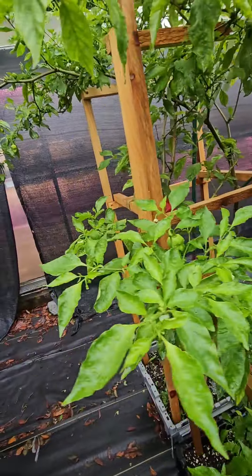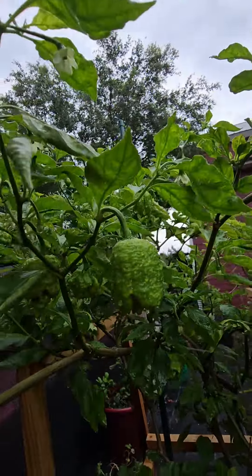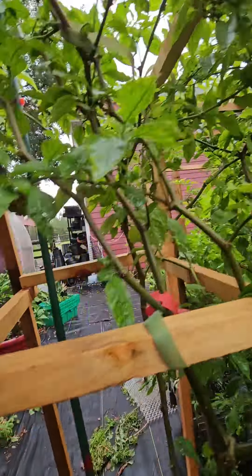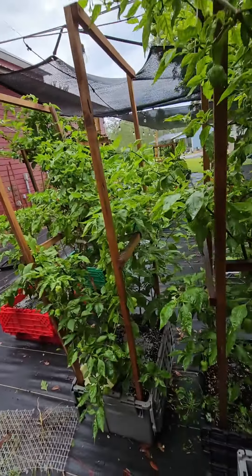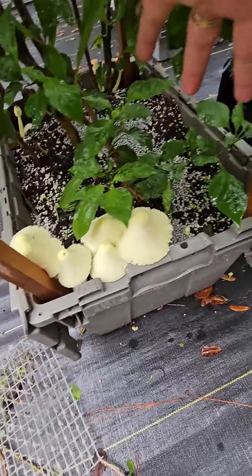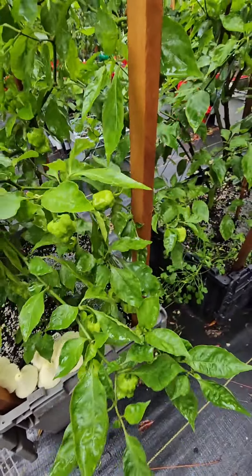We should be getting pretty much on a regular schedule now of boxes as things are ripening up pretty decently. Oh, it's getting soaking wet out here. Oh look, we got mushrooms too - we don't want to eat those, but I guess it means the soil is doing good.